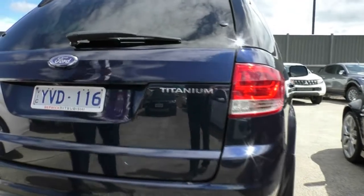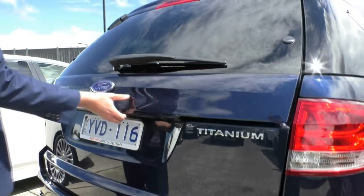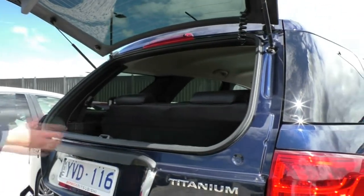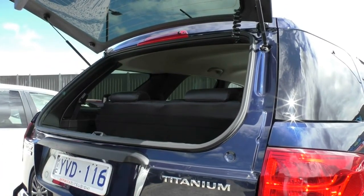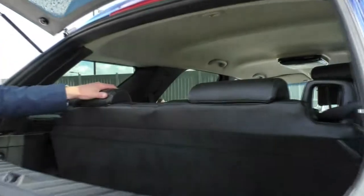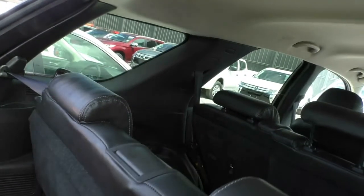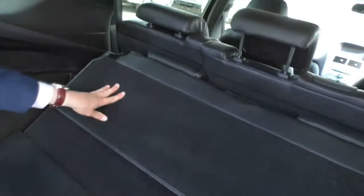One of my favourite features on the Territory is you've got a glass button and a door button. You press the glass button and you only open up the top here, so you can easily load things in the back without having to open the whole boot every single time — it gives you very, very easy access. In the back here it is a seven-seater and it does have leather, so we'll have a quick look at that. These seven seats do fold down which makes it look very, very neat — you just lift up and pull forward.